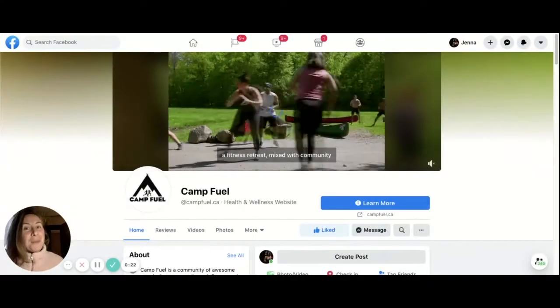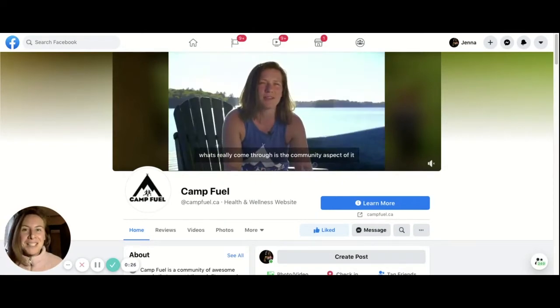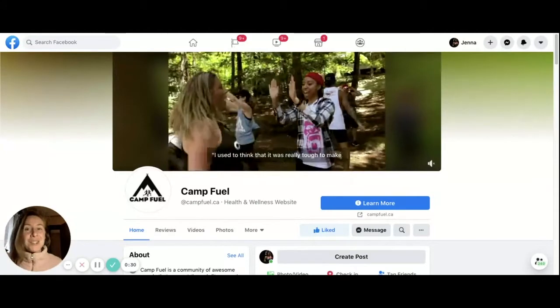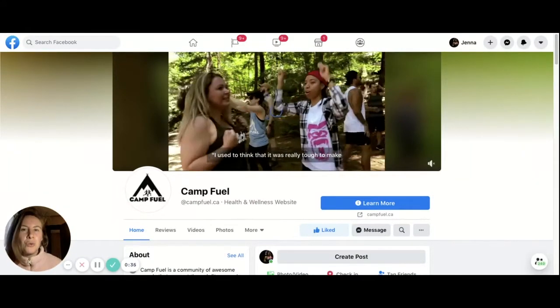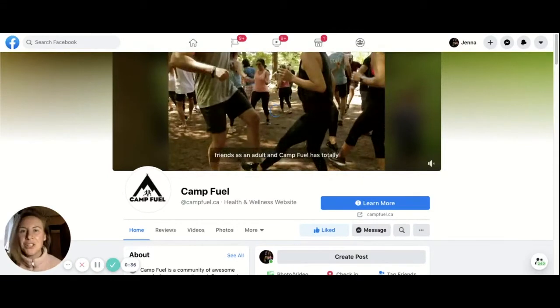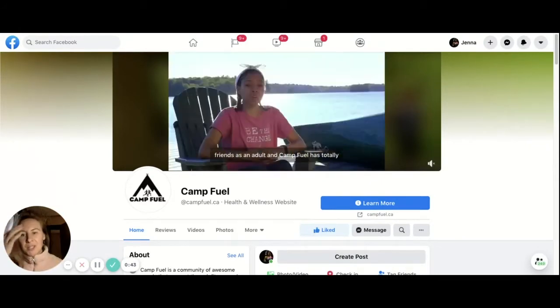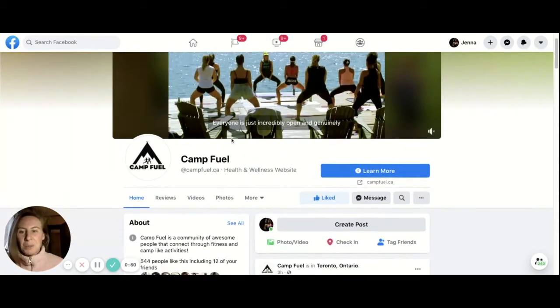If you're watching this, it's probably because you need to know how to leave a Facebook recommendation for a friend, family member, or someone whose business you support. A few years ago Facebook changed its review and page recommendation process, so now instead of leaving a formal review like we would on Yelp or something, we leave a recommendation. The first thing you want to do is navigate to the business you want to support's Facebook page.